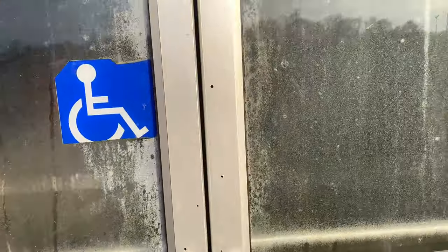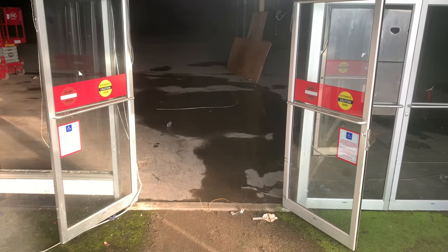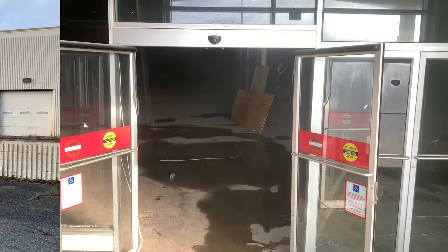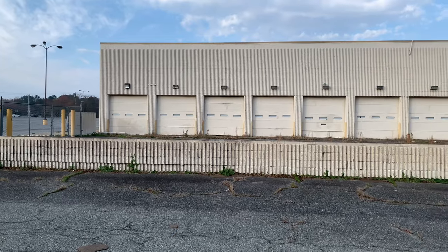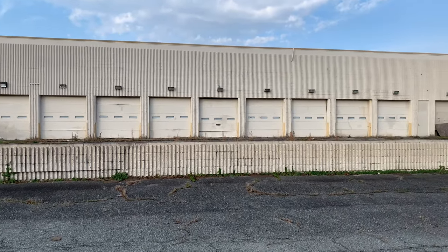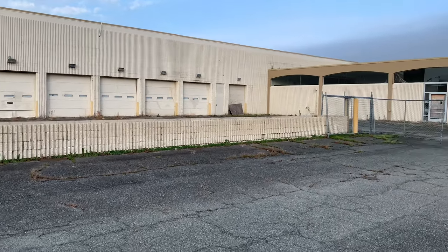Wow, look in there. Definitely got a mold problem going on in there. You got part of the store hours sign left though, what's left of it. Wow, look at that mold in there — just how deplorable this is.